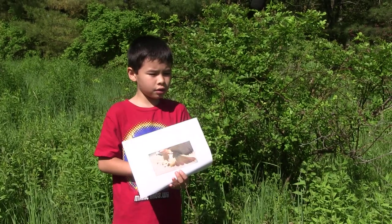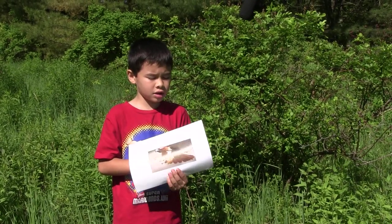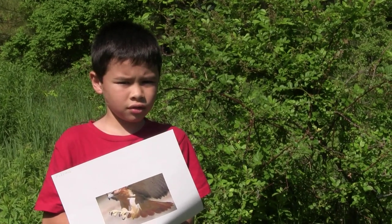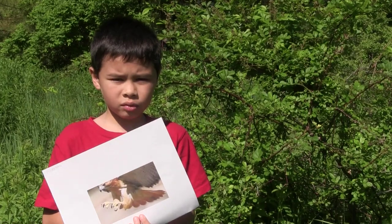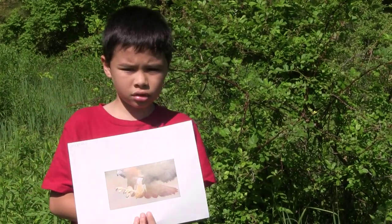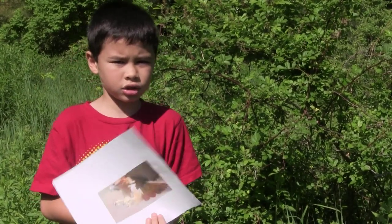The habitat of the New England Cottontail rabbit is that it hides in tiny trees to not get seen from predators. It can sometimes sleep in shrubs and tiny trees. The New England Cottontail's predators are hawks, owls, and foxes.